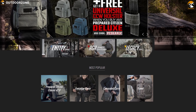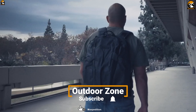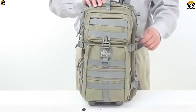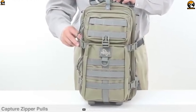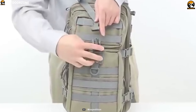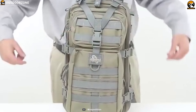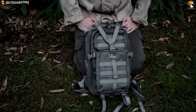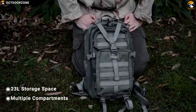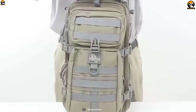Maxpedition specializes in producing some great quality backpacks for outdoor enthusiasts and tactical situations. Introducing the Maxpedition Falcon 2 Backpack, a tactical backpack that combines ruggedness with a wealth of features to be your ideal companion. This backpack offers a massive 23-liter storage space with multiple compartments and pockets where you can store all of your tactical essentials without any hassle.